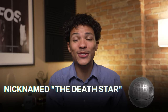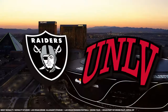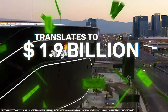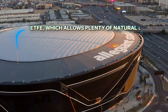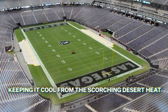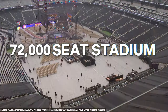Nicknamed the Death Star because of its sleek black exterior, Allegiant Stadium has a futuristic design inside and out. It's home to the Las Vegas Raiders and UNLV's football team. The $1.9 billion price tag in 2020 translates to $2.31 billion in 2024. The stadium has a domed roof made from ETFE, which allows in plenty of natural light while also keeping it cool from the scorching desert heat. Inspired by stadiums in London and Munich, this 65,000-seat stadium expands to 72,000 for mega events.